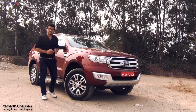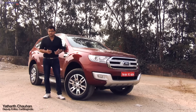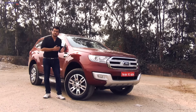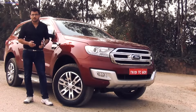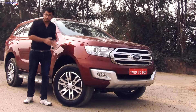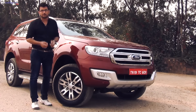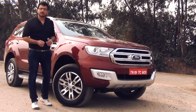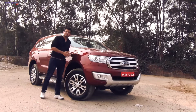The Ford Endeavor is a brand that needs no introduction. It is the last generation Endeavor which spearheaded Ford India's charge in the premium SUV segment. However, the rather invincible Toyota Fortuner hogged away all the limelight from the earlier Endeavor. Today I am with the new Ford Endeavor, which not only becomes the new flagship product from Ford India but also promises to bring back the lost glory to the Endeavor moniker. Stay tuned for all the details on this new SUV.